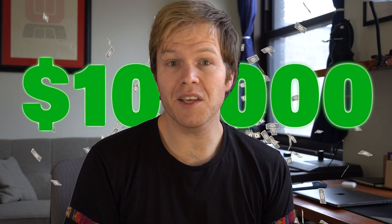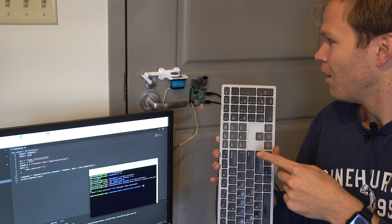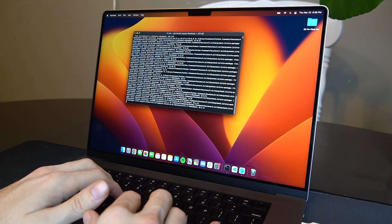Programmers in 2023 easily make six figures a year. On this channel, I've taken you through several projects that you can use to demonstrate those skills, no matter the aspect. But say you get an idea yourself — how do you set up a project for success? In this video, I'm going to take you through how I set up a programming project in order to set yourself up for the best possible outcome. Hey everybody, I'm John, a self-taught developer teaching newcomers to break into tech specifically by doing projects.